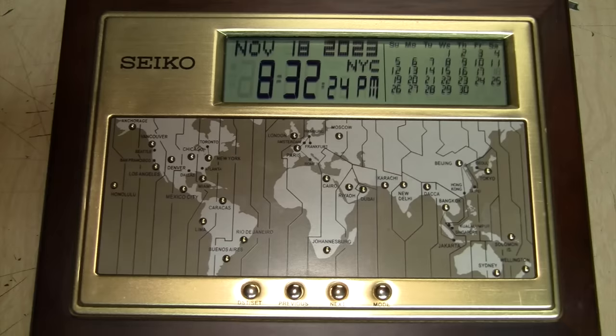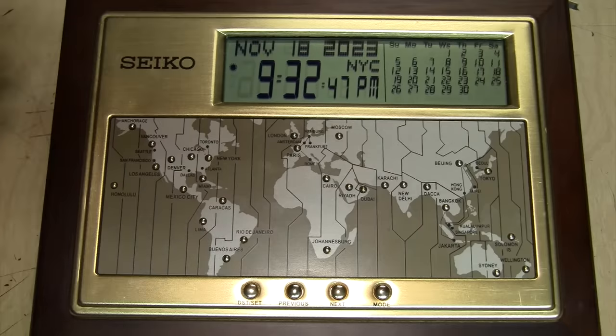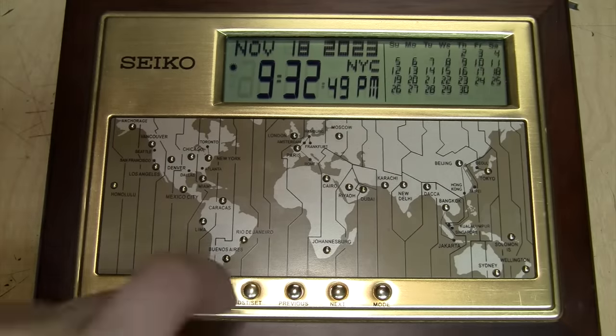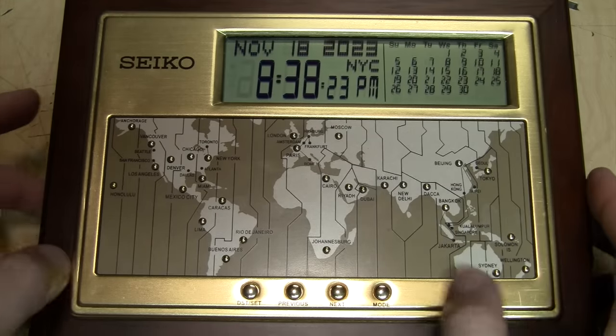Every year it seems like everybody complains about having to set their clocks forward an hour in the spring when daylight saving time begins, and then set them back an hour in the fall when it ends. Well, this one makes it easy — all you have to do is push the DST button, and now we're in daylight saving time and the little sun indicator appears. When it ends, you just push it again and we're back to standard time. Easy peasy.